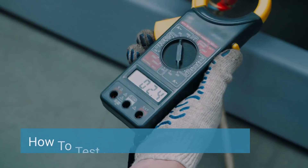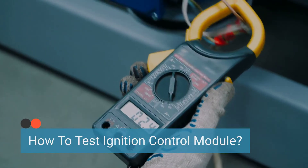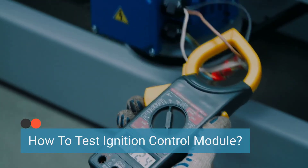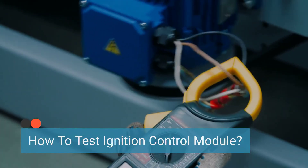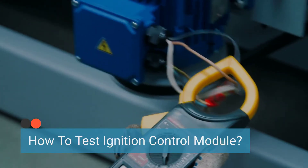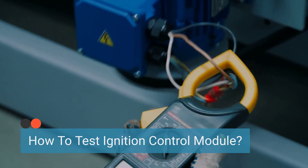Alright, let's talk about how to test the ignition control module. If you suspect that your car isn't starting because of a faulty ICM, it's time to put it to the test. There are a few different methods you can use, but remember to handle electrical components with care.